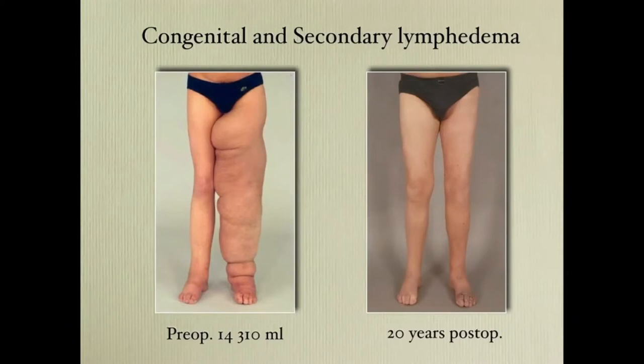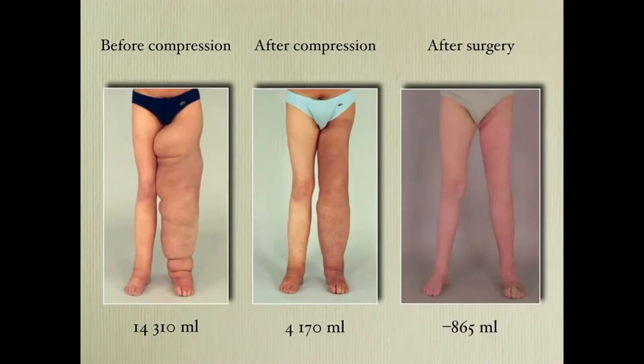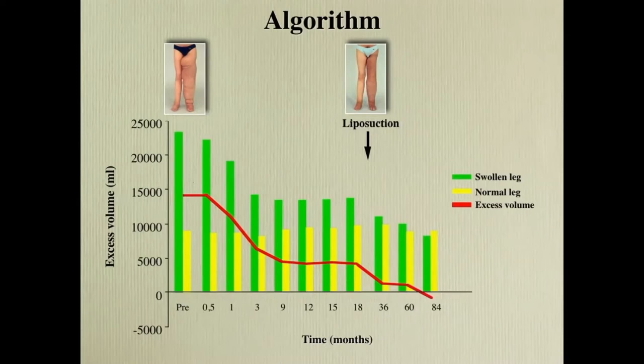He can now wear any clothing he wants. From here to here, no surgery — just conservative treatment to get rid of all the fluid by bandaging — and then after liposuction it looks like this. Here you can see the same patient: the green is the lymphedematous leg and the yellow is the almost normal leg. By conservative treatment we can get rid of about 10 liters of fluid to reach the plateau phase where there is no pitting and the remaining excess volume is fat. Then we do the liposuction and eventually get a complete reduction.